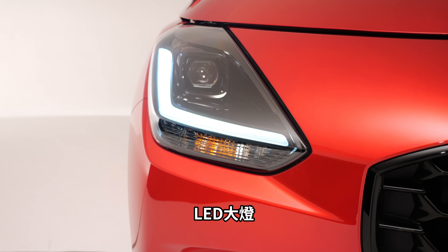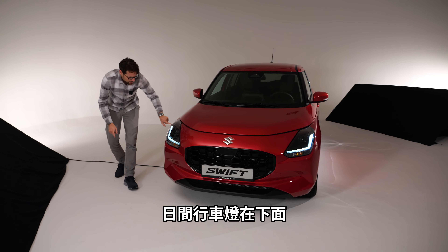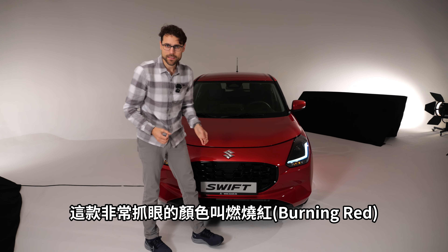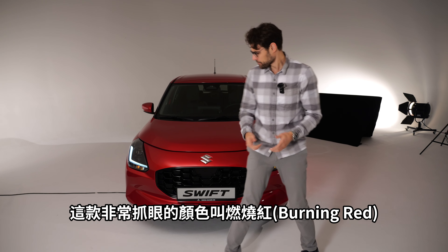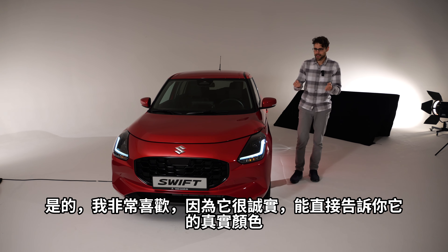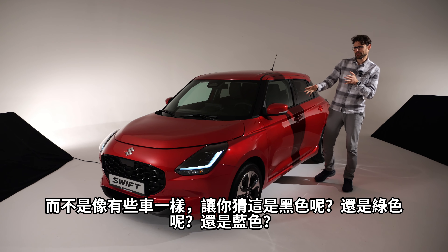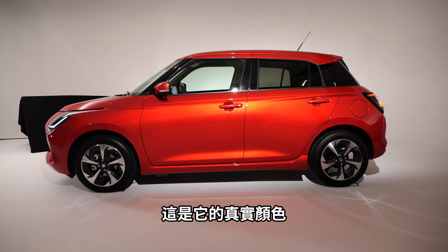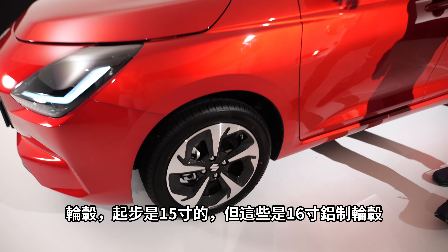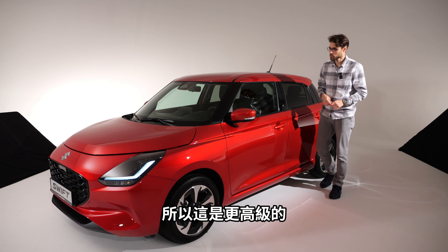LED headlamps — the main unit underneath — and we can also see the daytime running light. Overall, a little bit more grown-up look in the front. Burning red is a really striking color. I like vehicles that really say 'I'm a true color' — this is definitely a true red. Wheels start at 15-inch steel, but these here are the 16-inch aluminum upgrade.